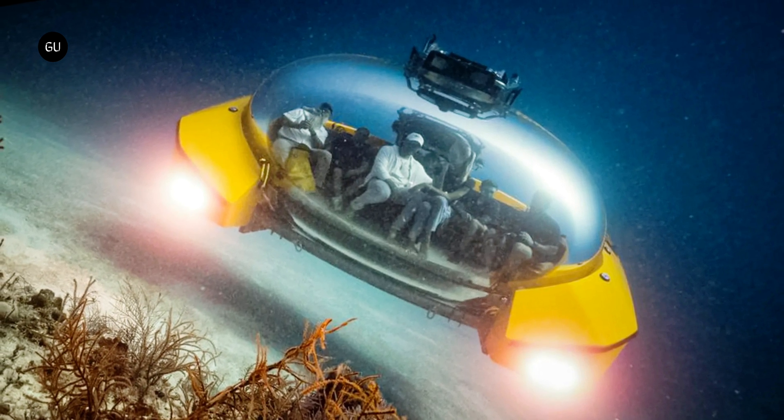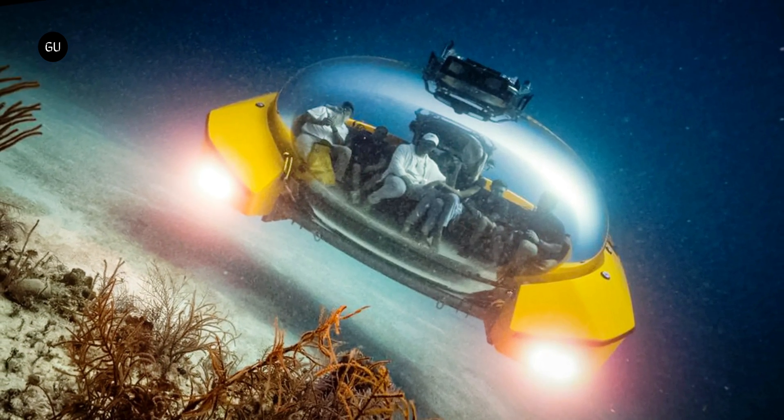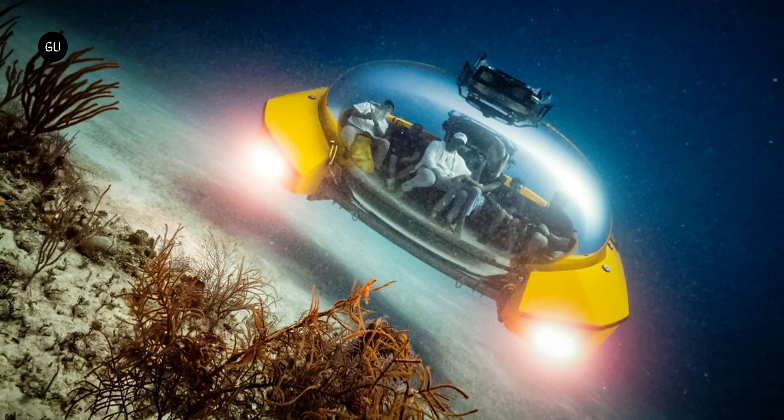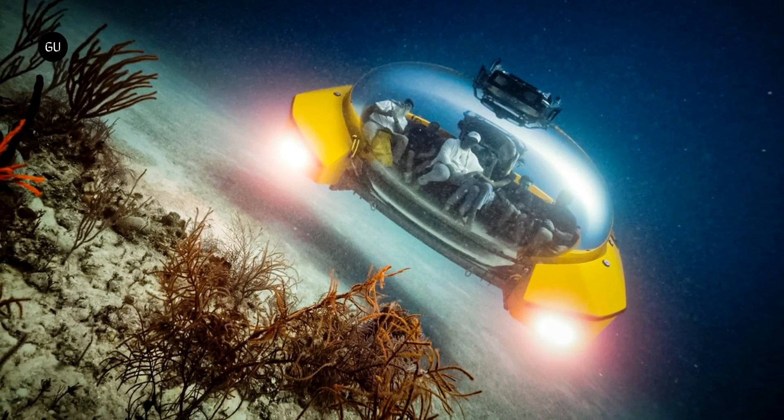Scenic Eclipse 2 has just arrived in Australia, and will be conducting luxury cruises over the next two years in the surrounding waters, as well as Indonesia, New Zealand, the South Pacific, and East Antarctica.